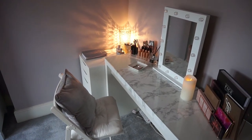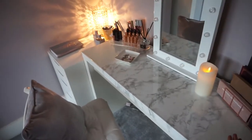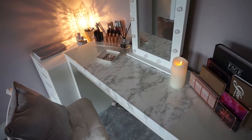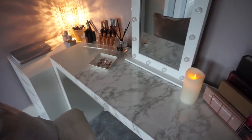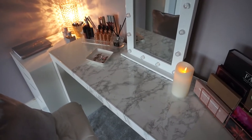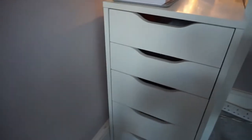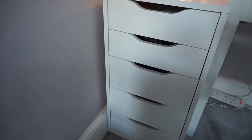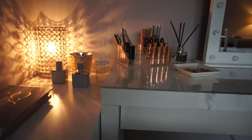Hi everyone, so this is my current setup that I have for my makeup. This dressing table is the Malm Ikea dressing table and I've added this marble sticky back plastic to it just to make it look a little bit different. This mirror is from B&M and I've got this set of drawers here — these are the Alex drawers from Ikea — and my little chair is also from Ikea. I'll talk you through my storage.